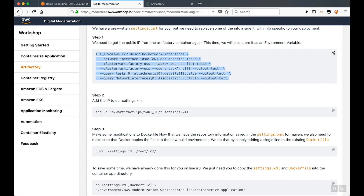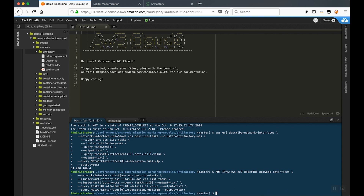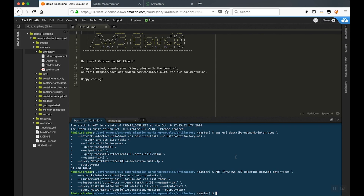In order to do that, we're going to go back to the AWS CLI on our Cloud9 instance and do the same process as before to obtain the public IP address of our container. We're going to copy that IP address and substitute it into our settings.xml file — the settings.xml for Maven that we are using to build our application. We're adding the Artifactory IP address into settings.xml so that it can pull dependencies from Artifactory instead of external resources during the build process.